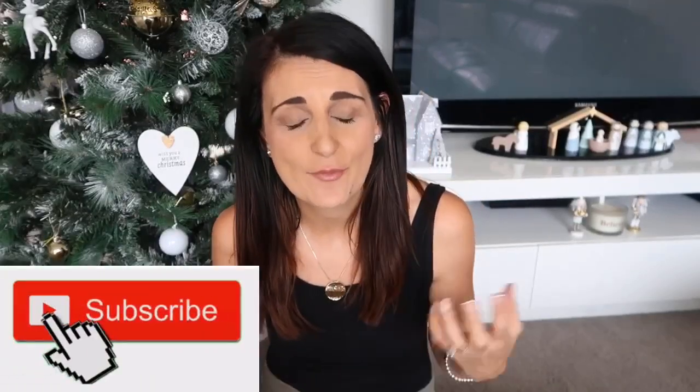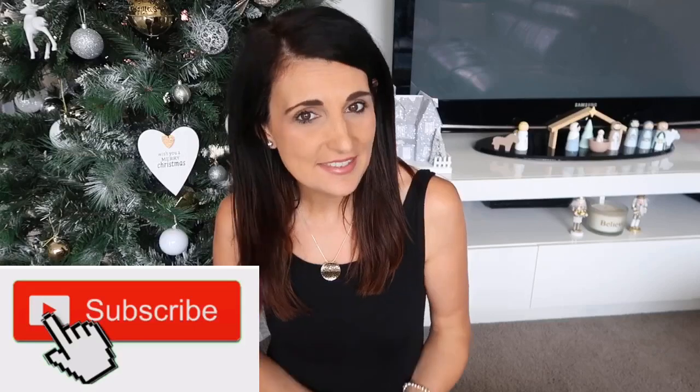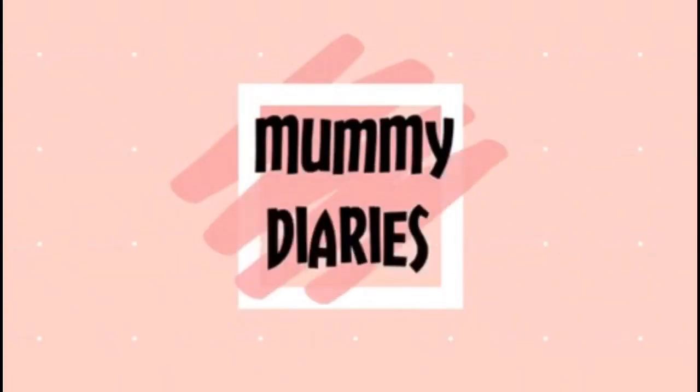Welcome to my channel. In today's video I'm going to show you everything that's going into my kids' stockings this year. I'm sorry if this video comes out too late for Christmas — I've been trying to get out as many videos as I can during December. I have a son and a daughter: my son is five years old and my daughter is three years old.